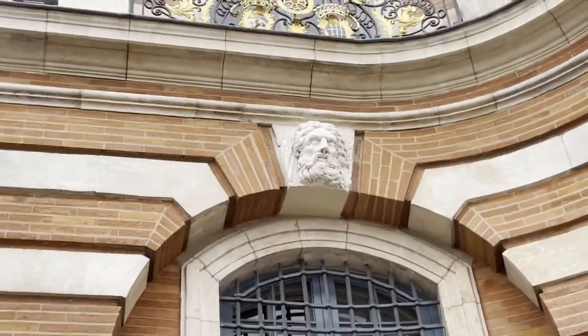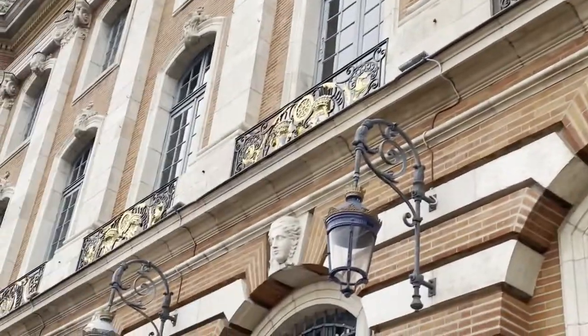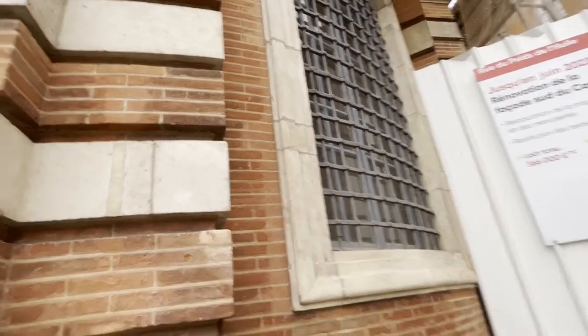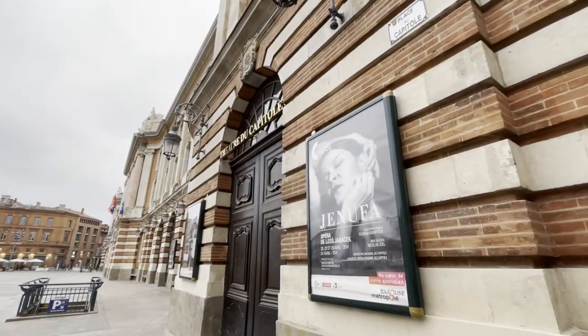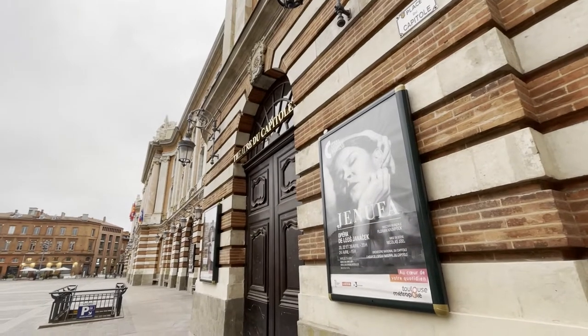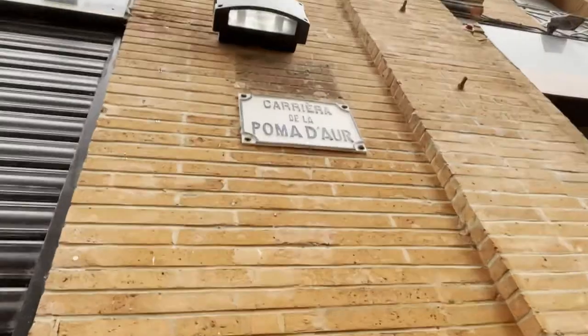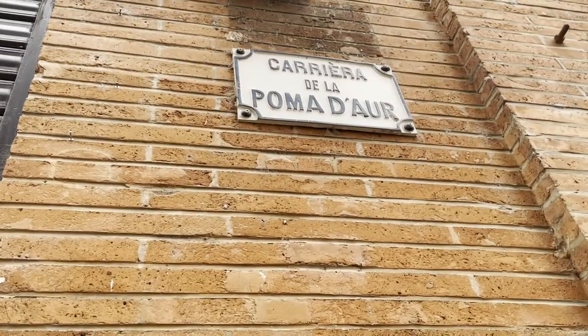These heads that you see over here are meant to represent Greek gods. And we are on the Street of the Golden Apple.